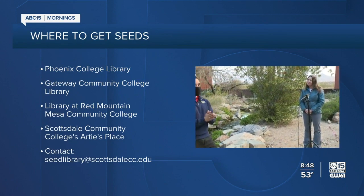If you want to find out more information about the seed library in detail and more on those locations where you can get those seeds for free, we'll have all that information on our website, abc15.com. Reporting live here in Mesa, Jorge Torres, ABC 15, Arizona.